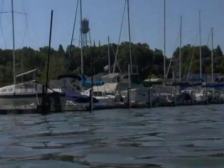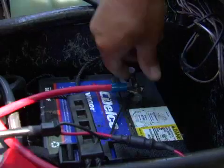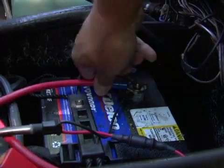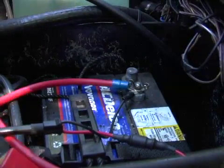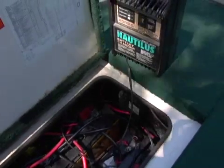Corrosion is a major factor in the marine environment. Crimp connections and exposed terminals need constant checking. Be sure these connections are tight, and repair and replace loose connections right away. Also be sure your battery is fully charged and ready to go at all times.